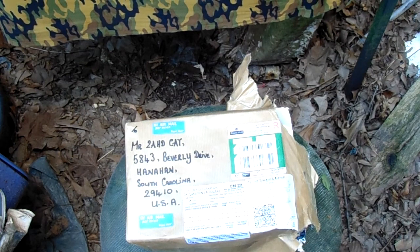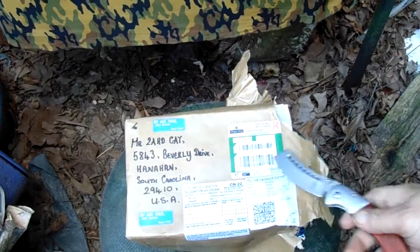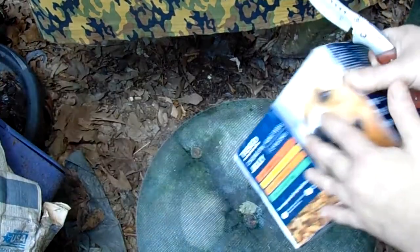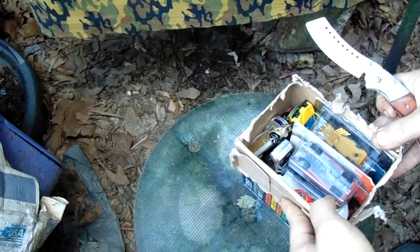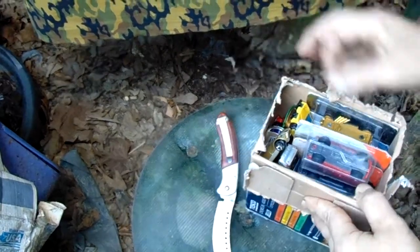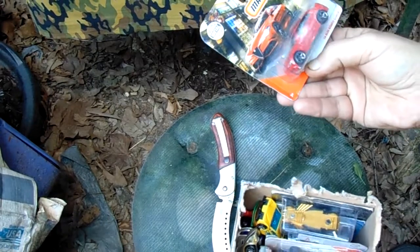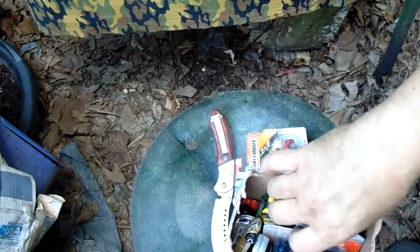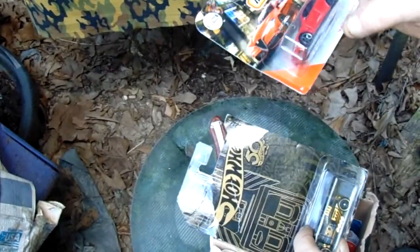It's package day! I partially opened it up — air mail from Great Britain. Not exactly sure who it's from yet, but I did start unwrapping it to make the video a little bit shorter. There's a note inside but I don't know what it says because I don't have my glasses on, which I should have grabbed out of the car.